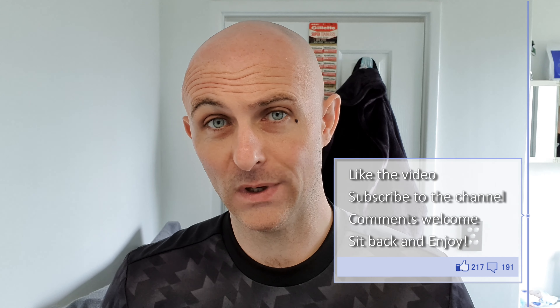Hi everyone, welcome back to another Cut Above with Chris. Daily shaves at the moment, really just to pass some time and allow me to do something that I enjoy, because self-isolating is bullshit and I'm over it.